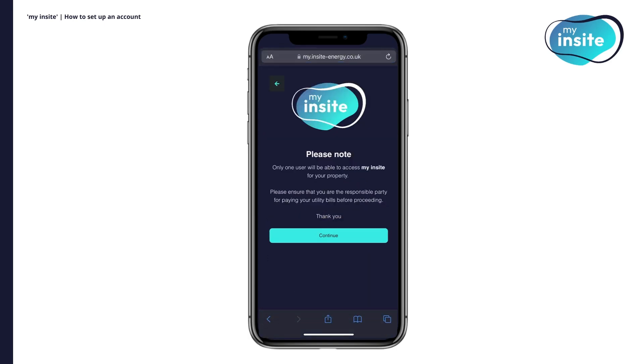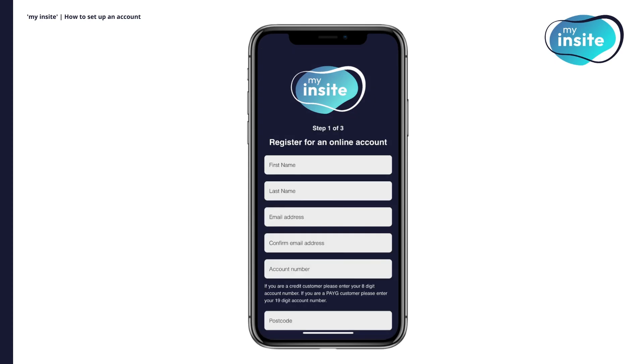Only one user will be able to access My Insight for your property. Please ensure that you are the responsible party for paying your utility bills before proceeding. Next, enter your details: type in your first name, last name, email address, eight-digit account number and your postcode.